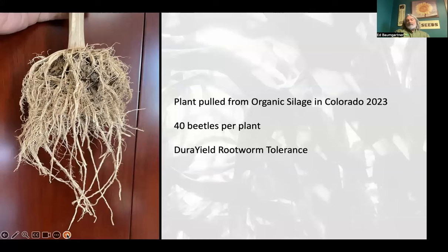This is a hybrid that we actually sell. It was sold in Colorado into a dairy that was switching to organic. They called up nervous about 40 beetles per plant. We went out to look at it — this plant was pulled, not dug — and you can hardly find on those roots where a beetle had fed. They were pleasantly surprised at how good their yields were with that much beetle pressure. So native resistance works. There was no biology applied — this was just what the plant had for native tolerance.